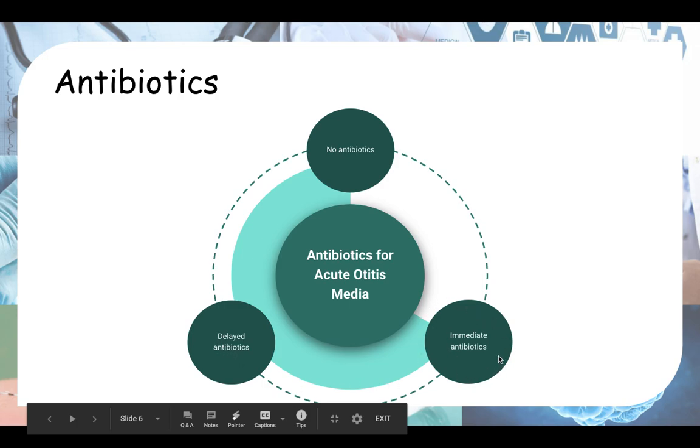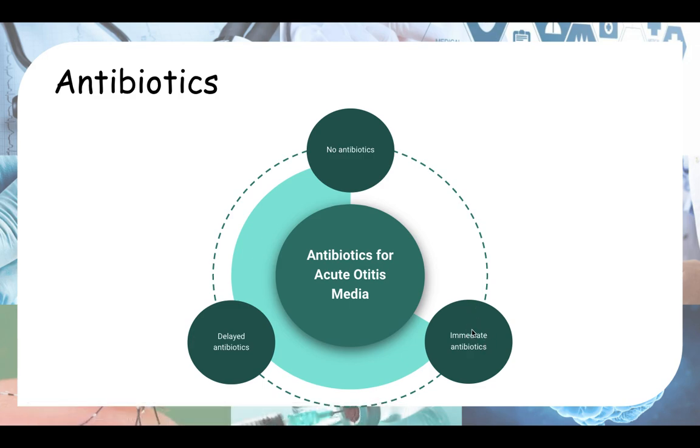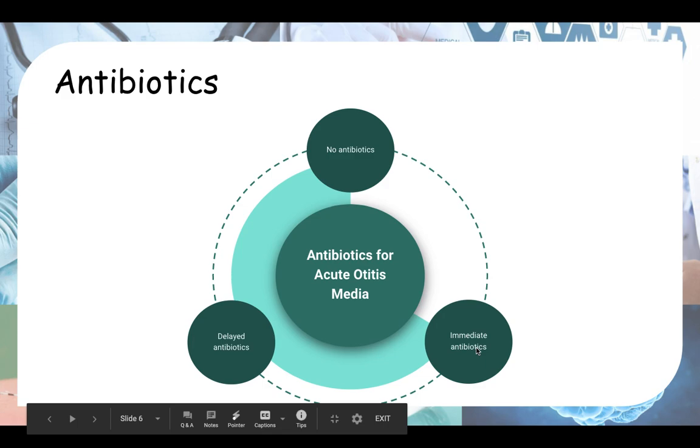And then there's the option of immediate antibiotics. You don't give immediate antibiotics to everybody — there are only certain cases where you will consider giving them. There are two presentations where you would consider immediate antibiotics: first, if there is discharge from the ear (otorrhea) — purulent or serous discharge suggesting the eardrum has likely perforated; and second, if the child is under two years old and has bilateral otitis media. These are cases to consider — not compulsory, based on your own clinical judgment.